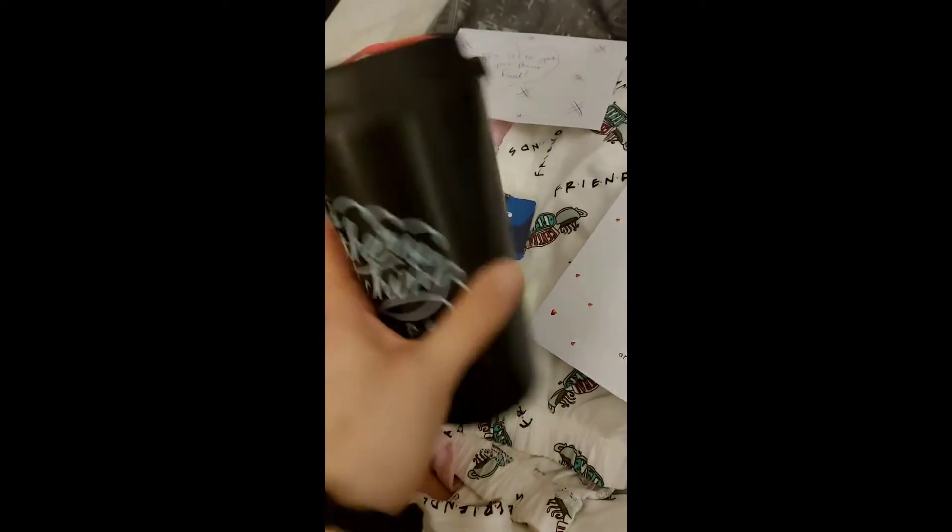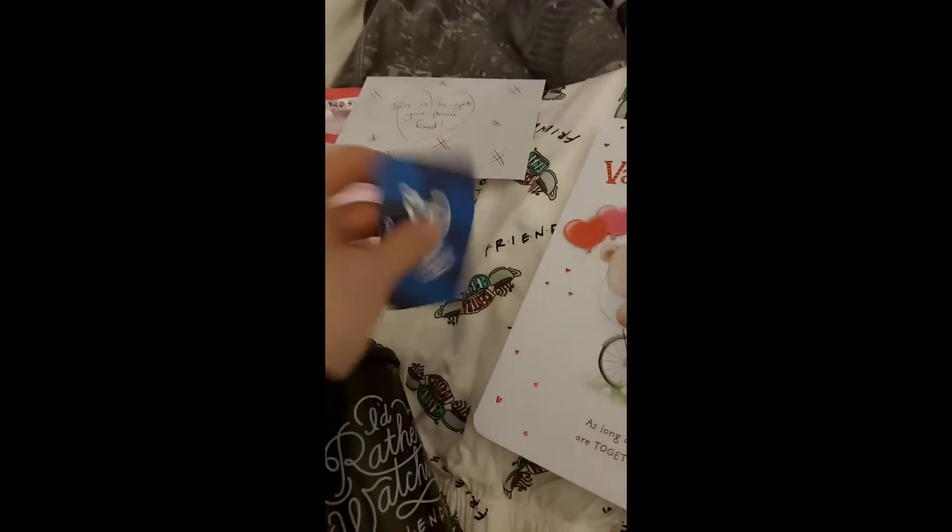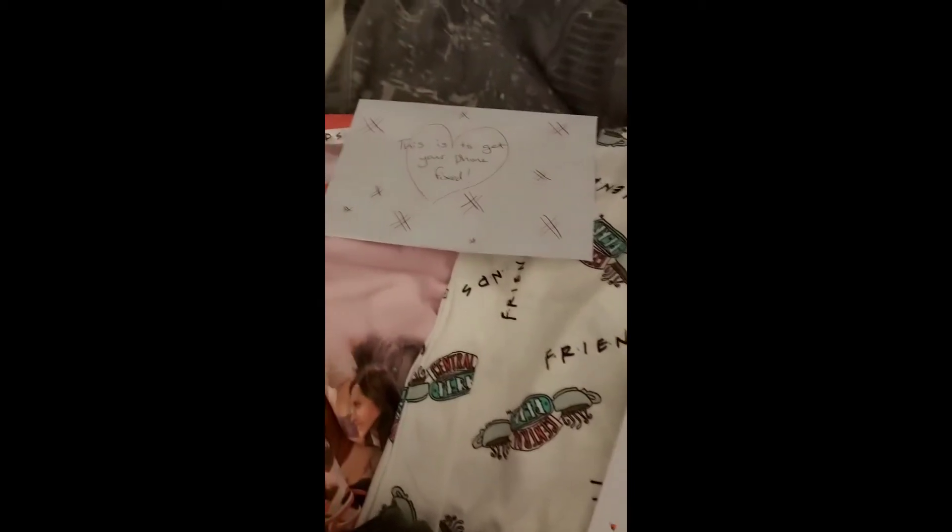So I just wanted to show you what I got for Valentine's Day. I got a Friends thermos — it says 'I'd rather be watching Friends'. I got my voucher, I got money so I can get my screen fixed on my phone, bless them, and some new Friends pajamas.